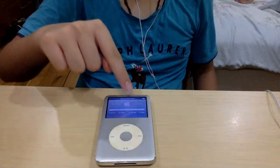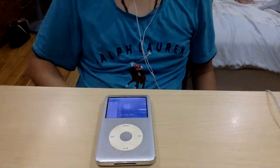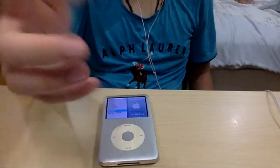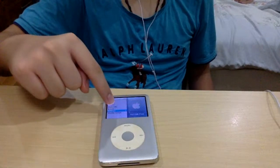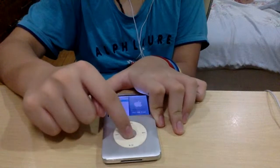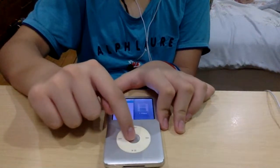The iPod has a lot of functions. It has the click wheel and navigation. Now I will take you through a brief video playback experience.